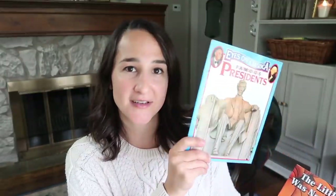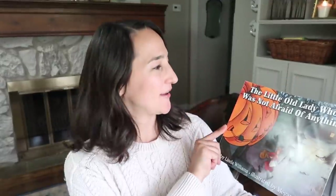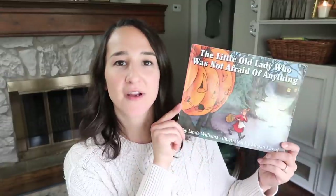I grabbed two books. This one is just a book about the famous presidents — an overview of some older presidents, I think it goes up to JFK. Then I saw this one and I had to grab it: The Little Old Lady Who Is Not Afraid of Anything. I do love having seasonal books that I pack away and only bring out so they're special for different times of the year, so we're going to add that one to our collection.